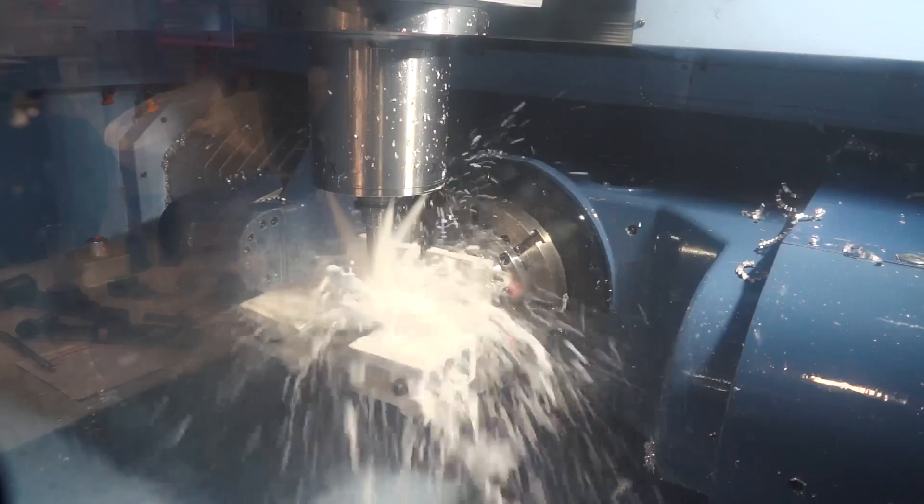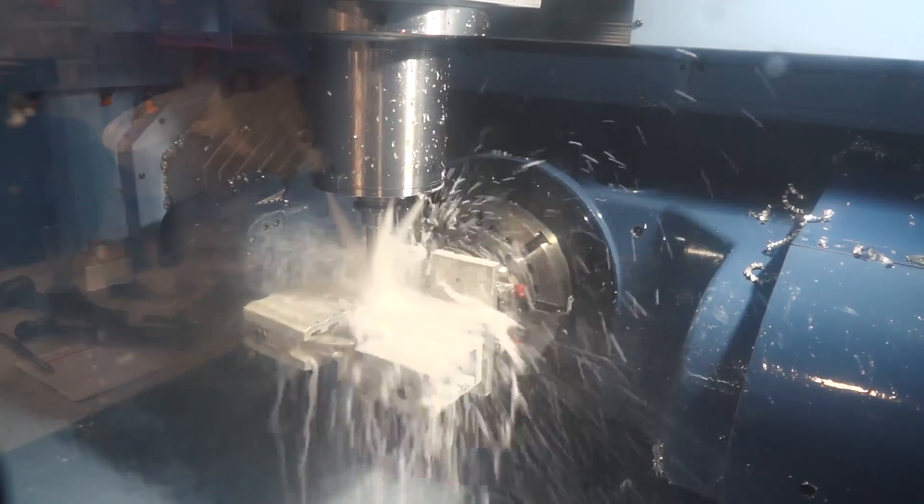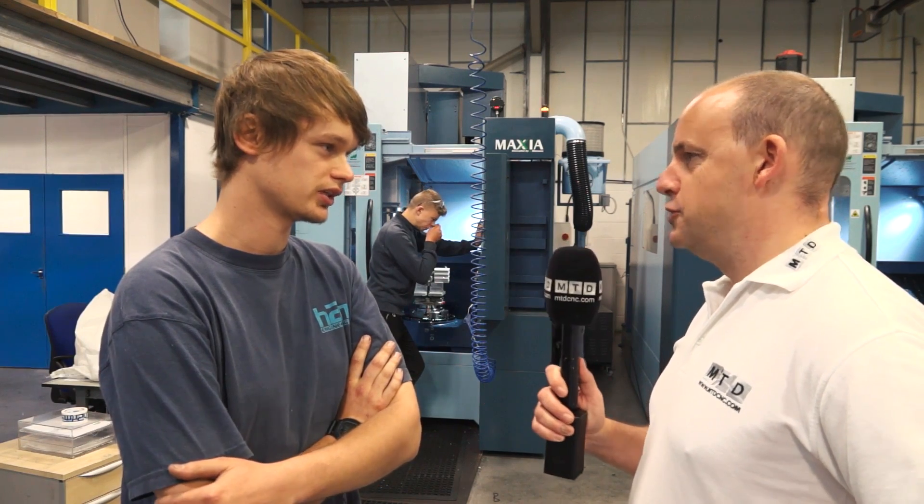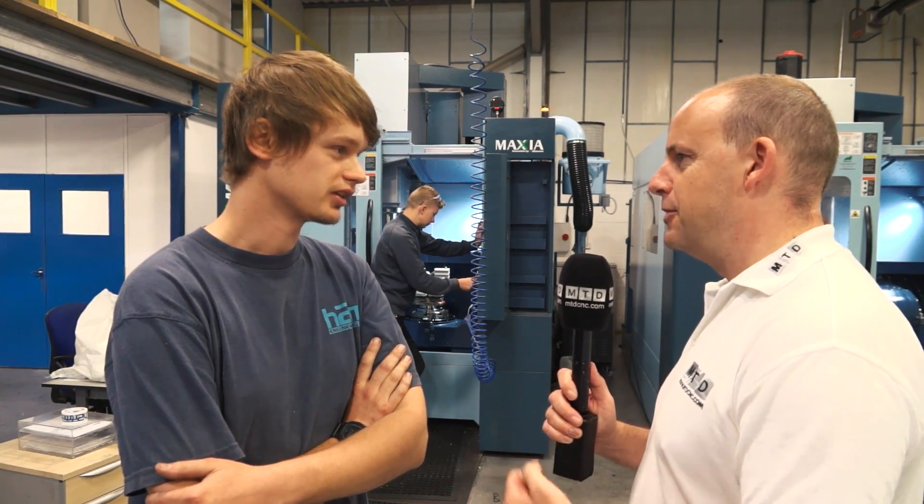One of the things about Matsura is speed - they're fast machines. Are they getting the parts off the machines quicker than before? Yeah definitely, because the tool changes are so quick and everything's really close to work holding - well designed in order to get that part off the machine fast. Exactly, yeah. Okay, thanks Martin. No worries.